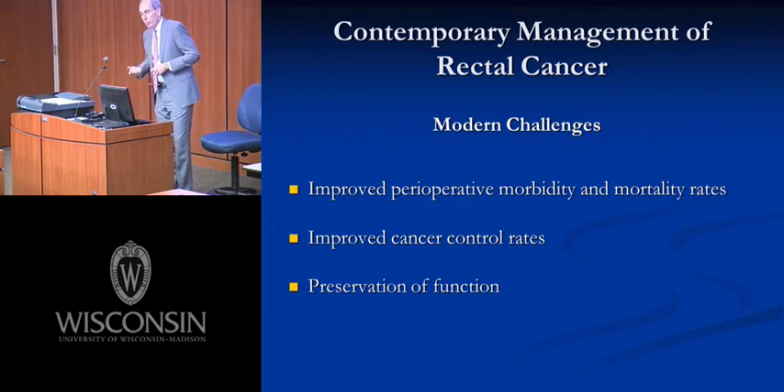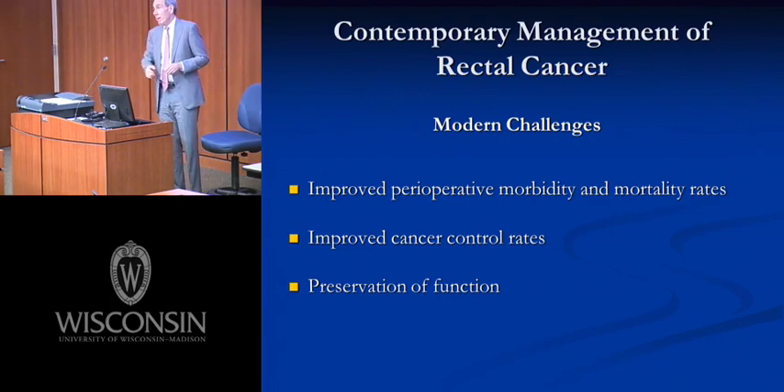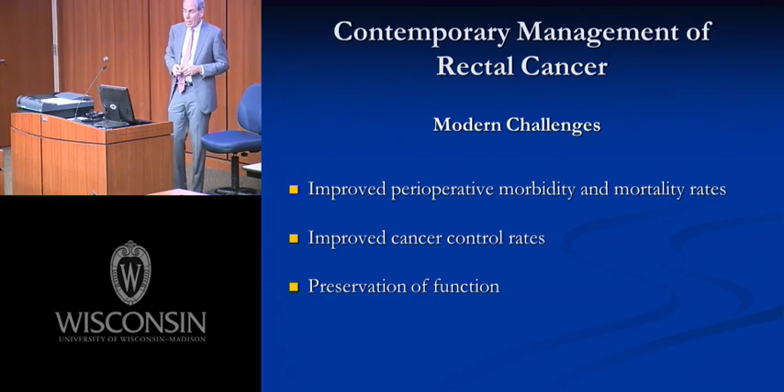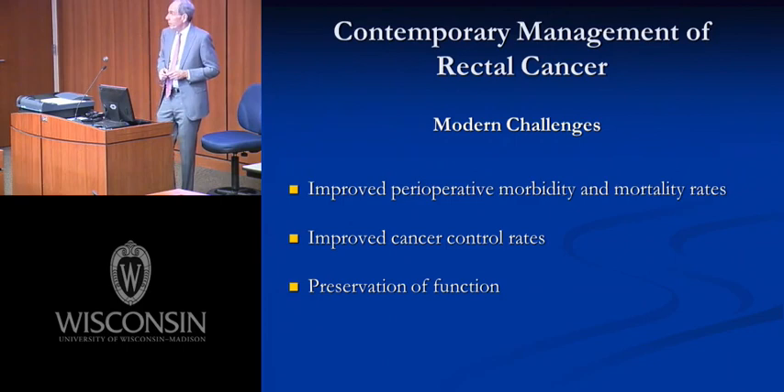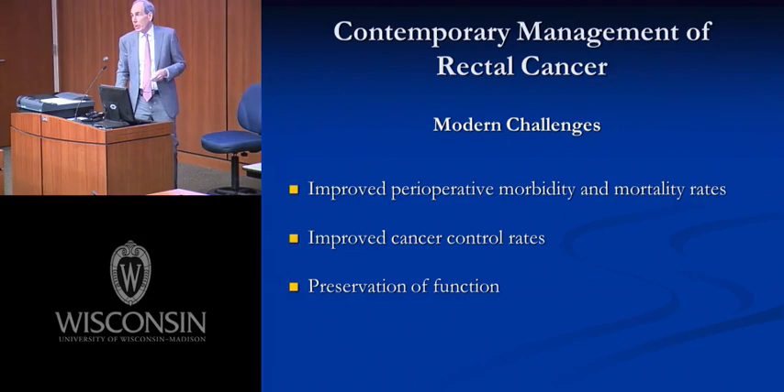The question for us in the modern era is: can we do better? The challenges fall under these categories: improve perioperative morbidity and mortality, improve cancer control rates, and — particularly when talking about functionally important organs like the rectum — preserve as much function as possible while accomplishing the first two. Can we improve on the Miles operation in these areas?